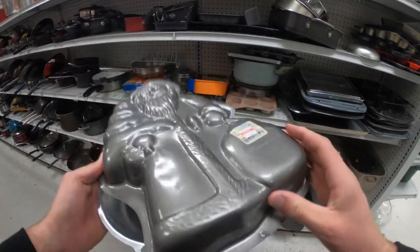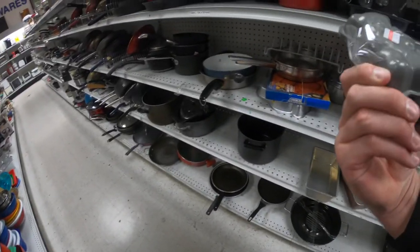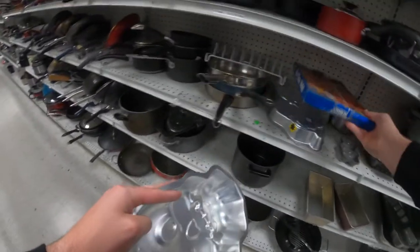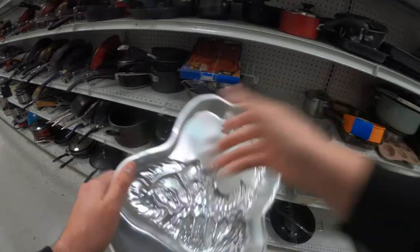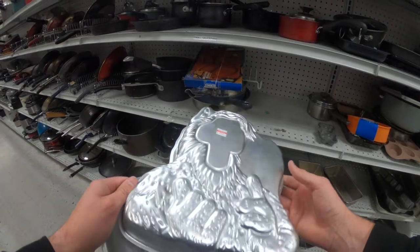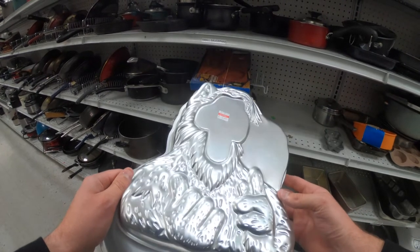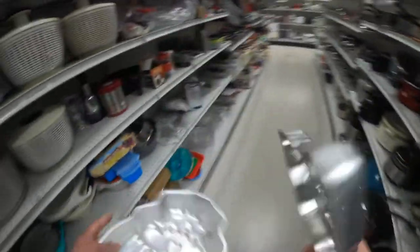Checking out this Santa Claus pan here — I thought it was another Wilton, but it turns out not to be. Didn't really know who made it so I left it. There was also a little teddy bear one, but it seemed kind of overpriced. Then I found another Wilton pan — this one kind of threw me off. If you guys have any idea what it is, go ahead and throw it in the comments below. I tried to look it up on eBay but couldn't find much. The Wilton name is on it, so I went ahead and grabbed it to see what happens.